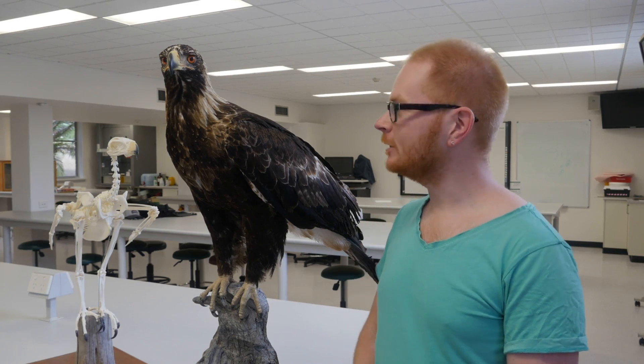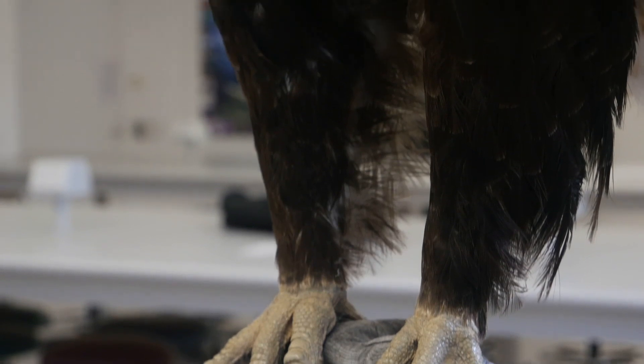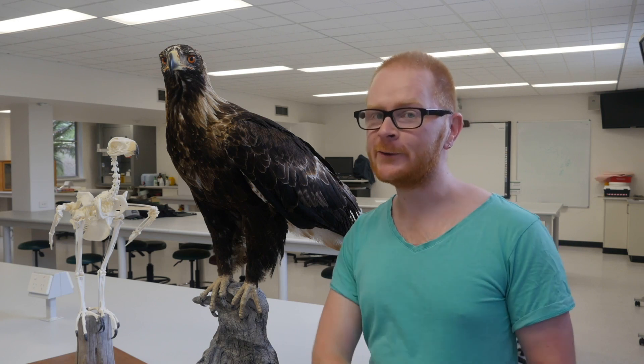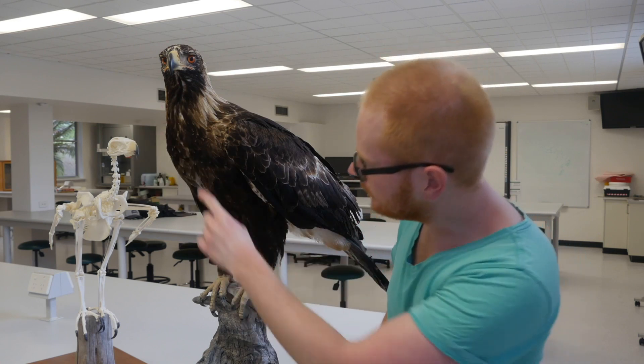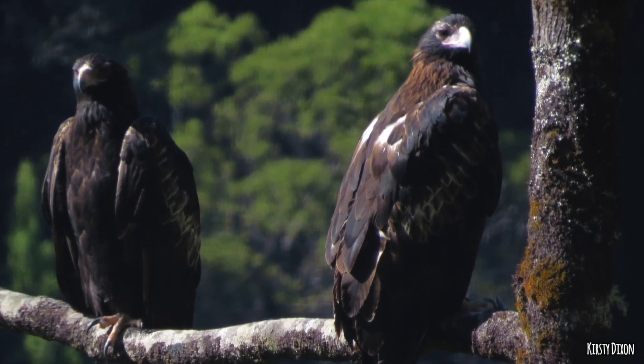So here it is, the Tasmanian wedge-tailed eagle. This one sadly isn't alive. It's a female — we can tell that because she's bigger; the males are much smaller than the females. We also know she's a young bird because around her head you can see really light coloured feathers, and all the way down her chest she's got a brownie colour. It's not dark — the adults are really, really dark.